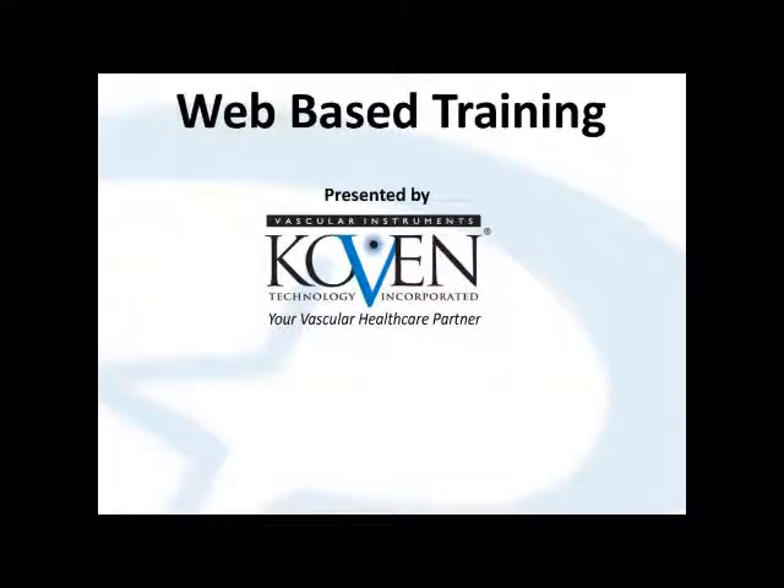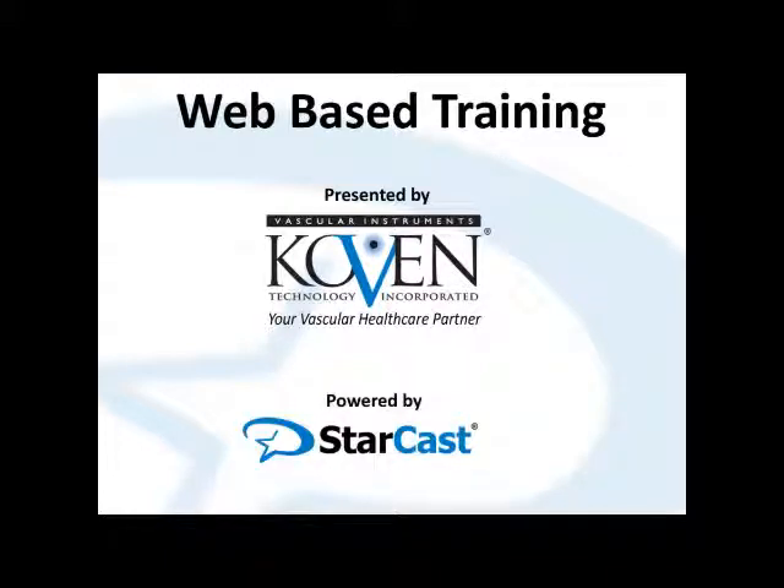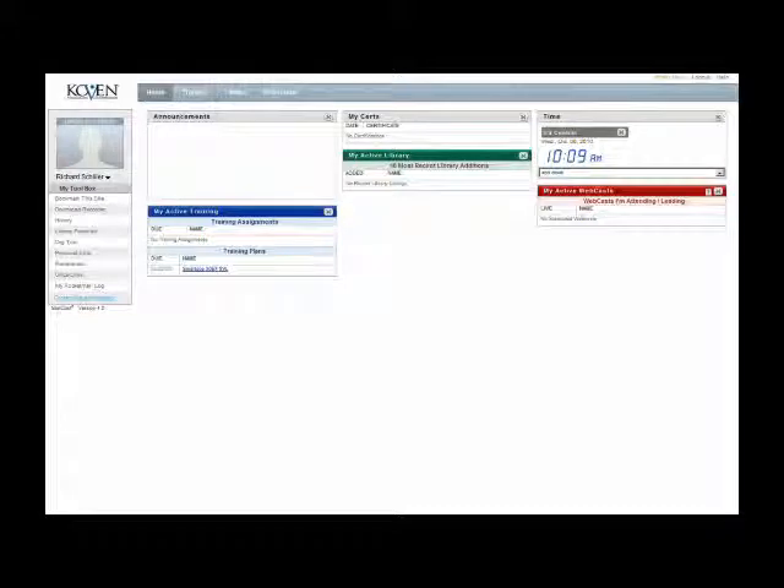To better serve our customers, Cova now offers web-based training powered by StarCast. Customers who use our online training will have 24-hour access to training activities and certificates of completion directly from their individual homepage.